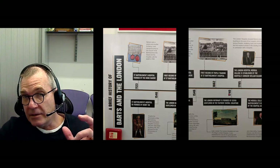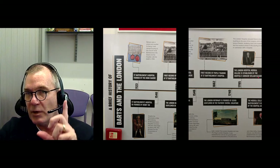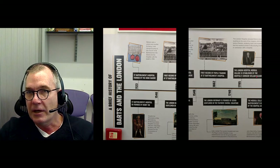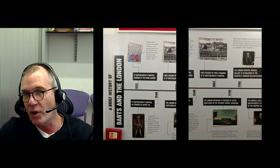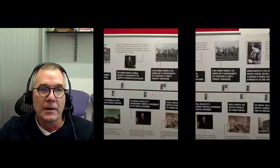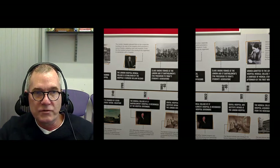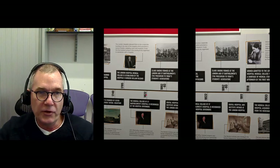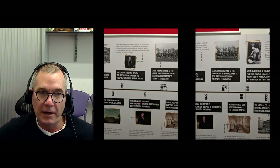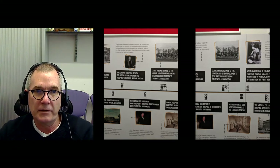Our London Hospital opened in 1740, and the medical school opened up 45 years later. The London Hospital Medical College was established by the surgeon William Blizzard — please note, Blizzard spelled with one Z. The institute I work in is called the Blizzard Institute, named after him. The St. Bartholomew's Medical School was formally opened in 1822, about 37 years after our medical school. So although Barts likes to claim they're the oldest hospital, they're not the oldest medical school in the country.